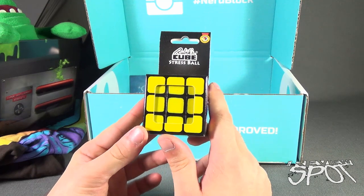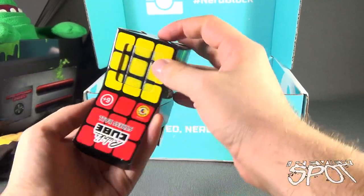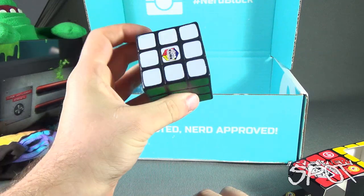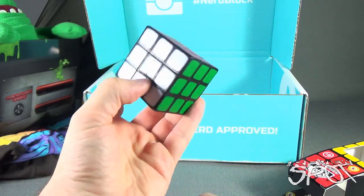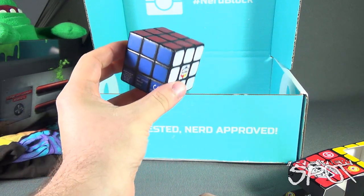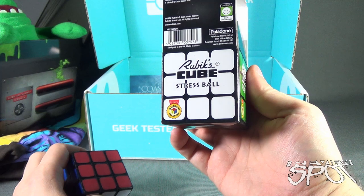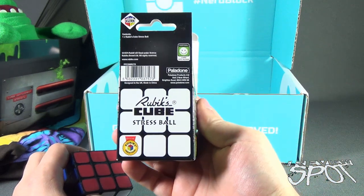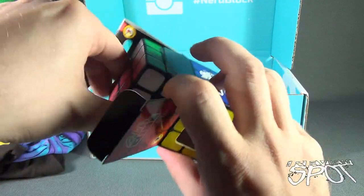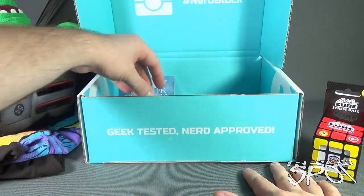Next we have a Rubik's Cube stress ball. I do have my fair share of stress — I'm sure everybody does. There's a certain irony to the fact that a Rubik's Cube is the stress ball, because trying to solve a Rubik's Cube can sometimes cause stress — I find that somewhat ironic. This comes from www.paladone.com if you want to check out other novelty items. Paladone actually does a whole slew of different things.